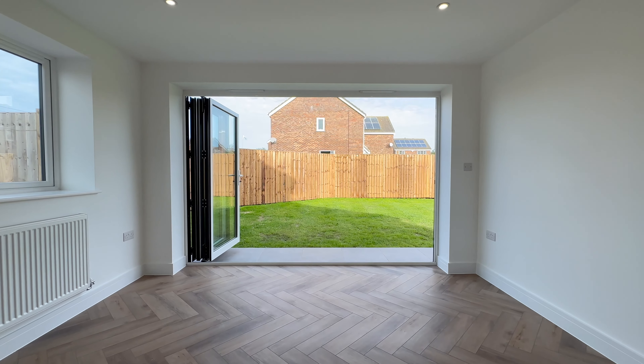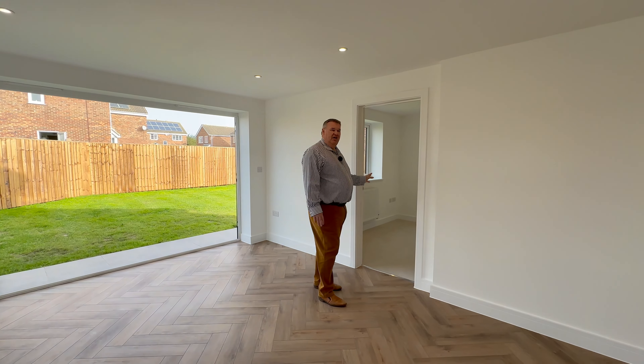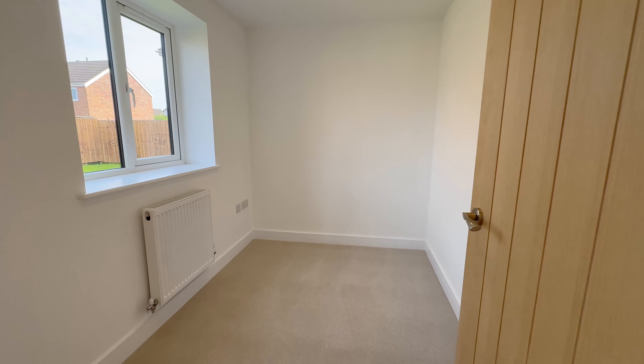We've got bi-fold doors going out into the garden — absolutely beautiful — and off of there a great size study. Everything's all wired up for Cat5.